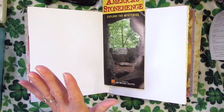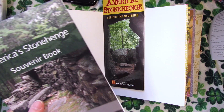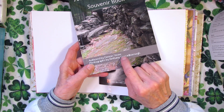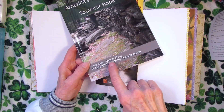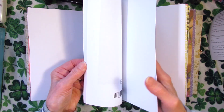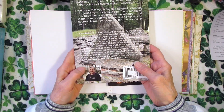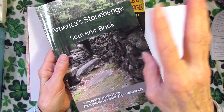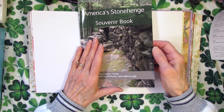I noticed — completely sidetracked — that this book is written by the man we were talking to up on the trail! Yeah, Dennis Stone — it's a family that owns the property and he wrote this book. He's a retired pilot who has flown all over the world and visited stone sites all around the world, very knowledgeable about sacred stone sites. It was just amazing talking to him.